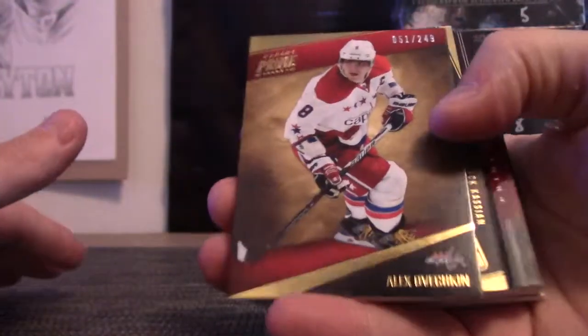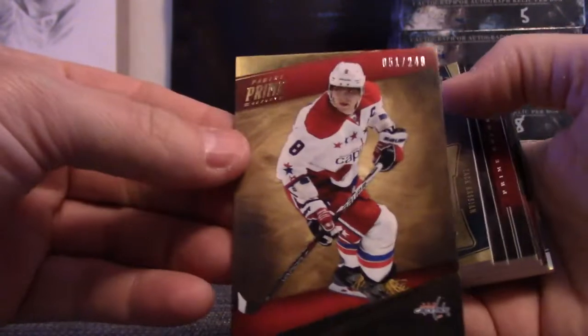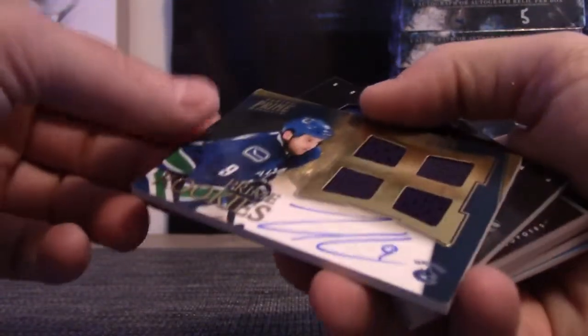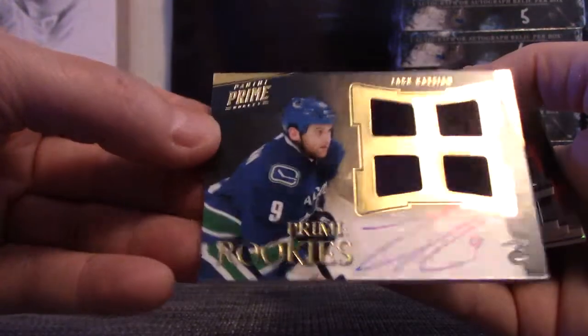Here we go — 51 of 249, Alexander Ovechkin. On-card prime rookie, Zach Cassian quad jersey autograph.